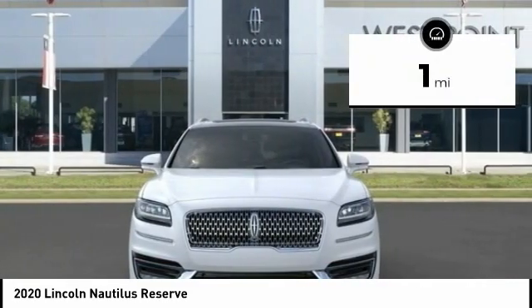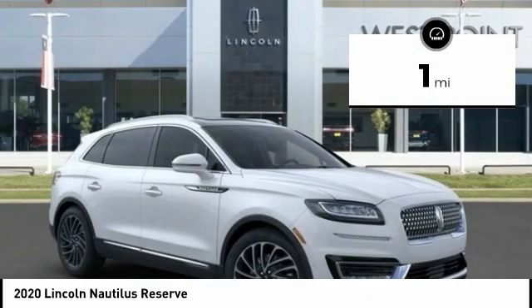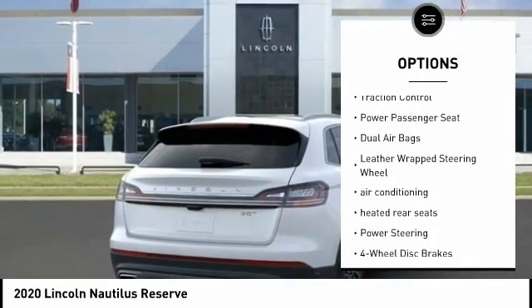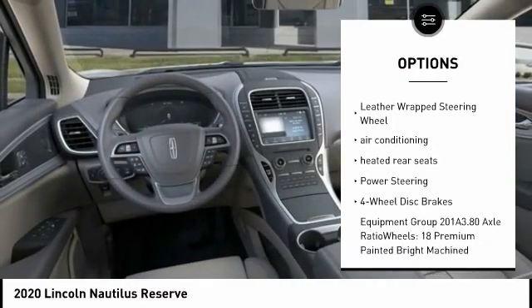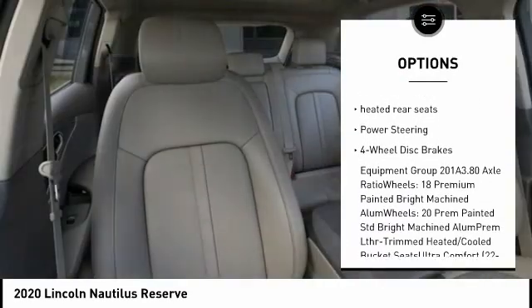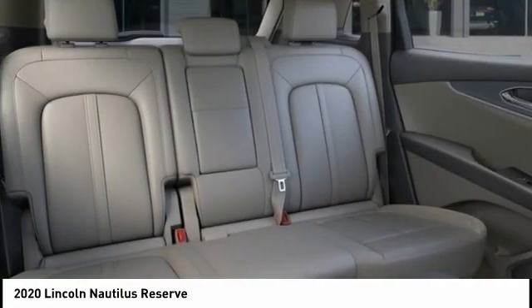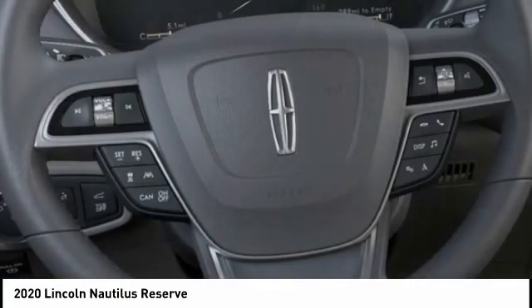This vehicle has less than 100 miles. Here are some of this vehicle's great options: power liftgate, navigation system, traction control, power passenger seat, dual airbags, leather-wrapped steering wheel, air conditioning, heated rear seats, power steering, four-wheel disc brakes.